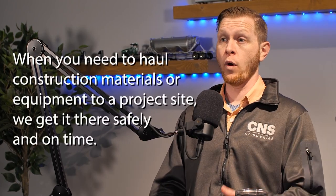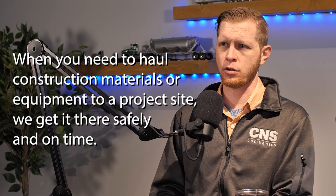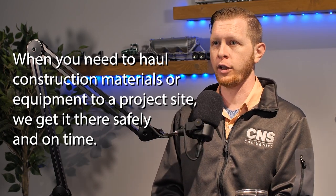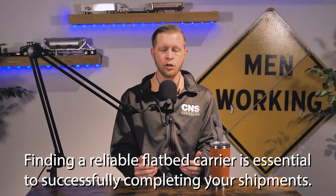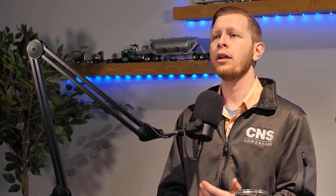For example, if you haul regional flatbed loads, your website should use phrases such as: 'When you need to haul construction materials or equipment to a project site, we get it there safely and on time.' Or: 'Finding a reliable flatbed carrier is essential to successfully completing your shipments.' At CNS, our marketing team can get you set up with a unique website with custom photos, create your professional email address, help you create an exciting company logo, and present your company professionally online.